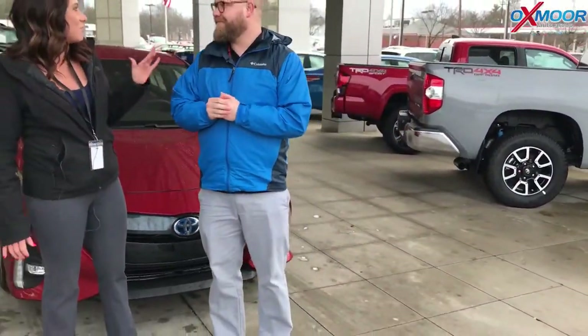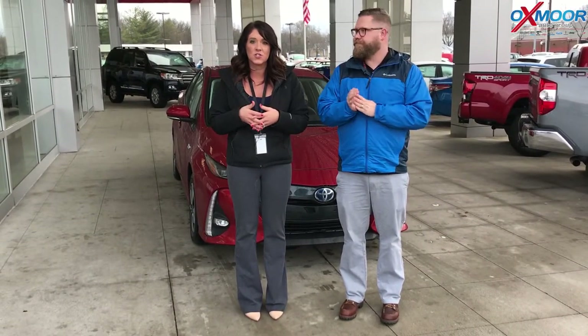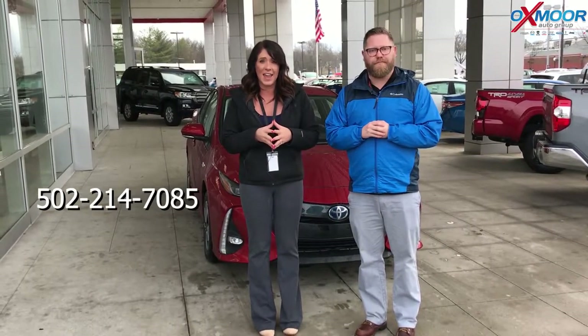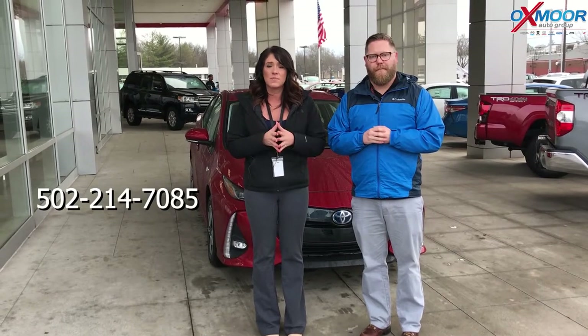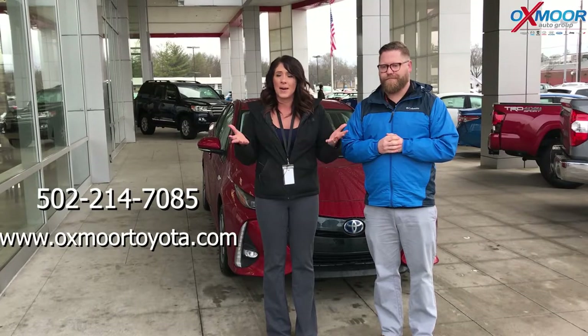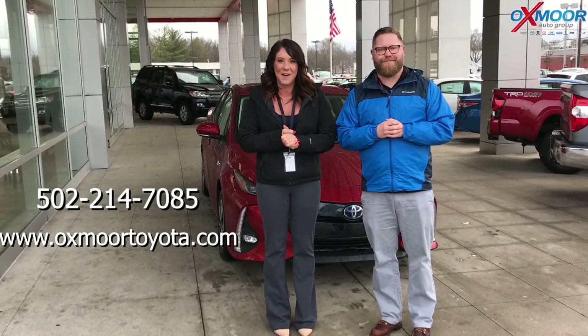Thank you so much for taking the time to go over a couple of those features. We're very excited about this car — it's not going to last long. However, we are getting more in, so if this one goes we'll get more. But if you're interested, please let us know. You can give us a call — the phone number to reach us is 502-214-7085. You can also visit our website at oxmortoyota.com. We will have a link to this one in the comments below. Come on by, stop in, take it for a test drive, take a look at it for yourself. We'll see you soon!